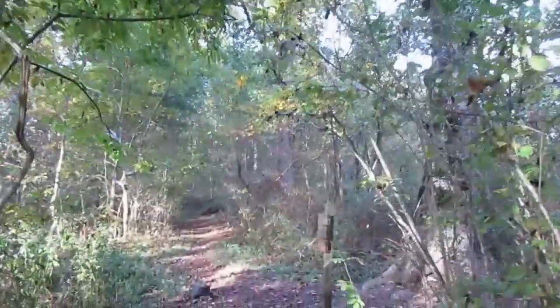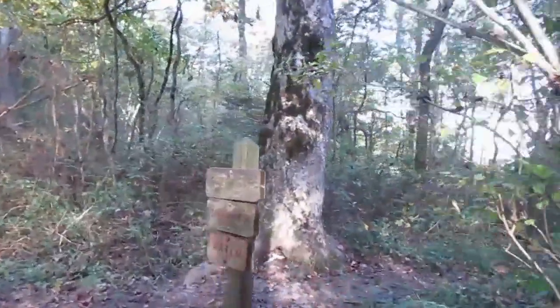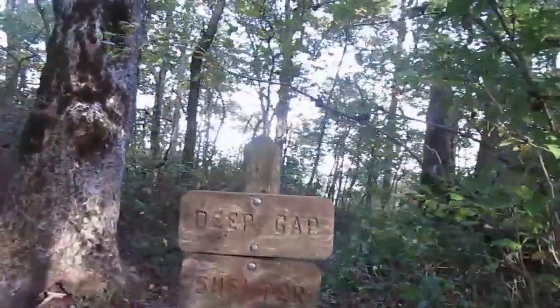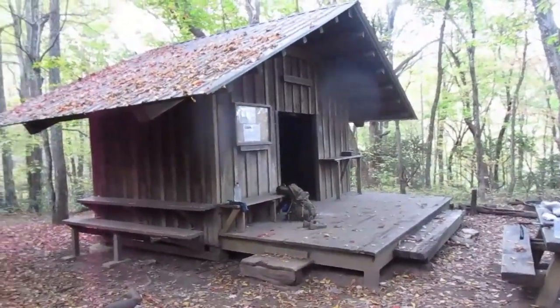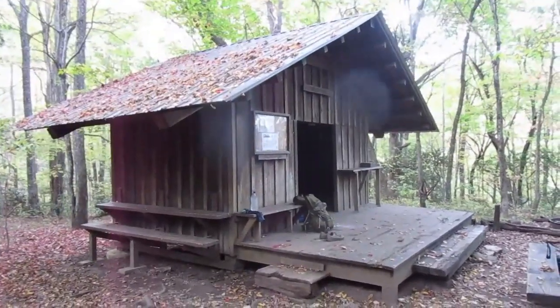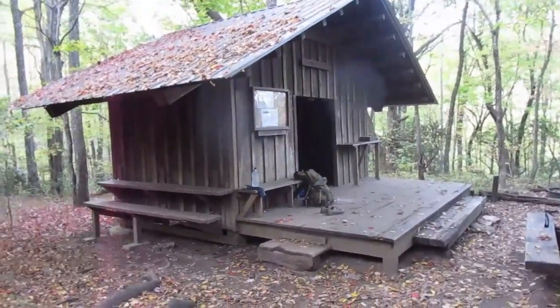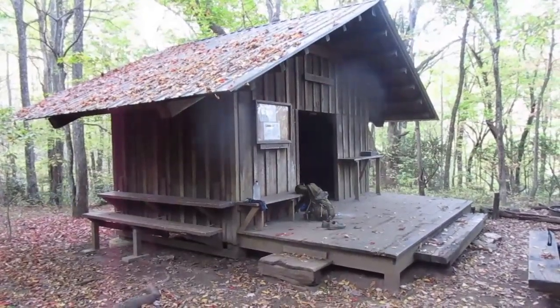I have to say that is a wonderful sight. This is the Deep Gap Georgia shelter — there's a Deep Gap North Carolina where my truck is parked; this is not it. I am so glad to not be on the trail anymore today after four huge climbs and 16 miles.